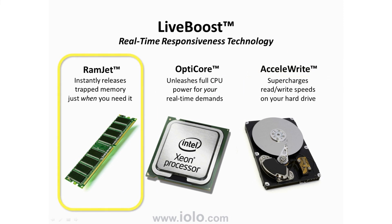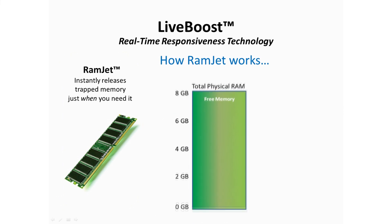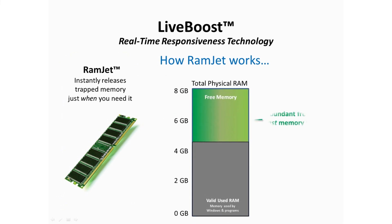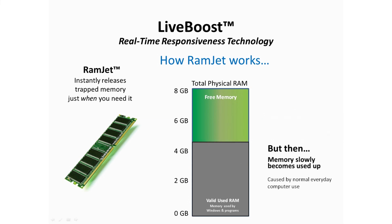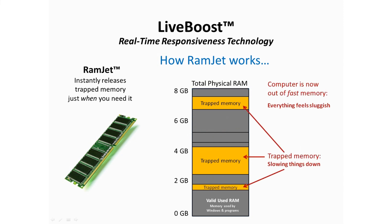So let's look at how Ramjet works. RAM, or Random Access Memory, is the ultra-fast memory in your computer. When your computer has enough available RAM, it seems really snappy. But usually within a few minutes of using several different apps, all of your fast RAM can get used up, resulting in sluggish behavior. Many programs forget to release memory, and this ongoing trapped memory is what eventually makes things feel sluggish.